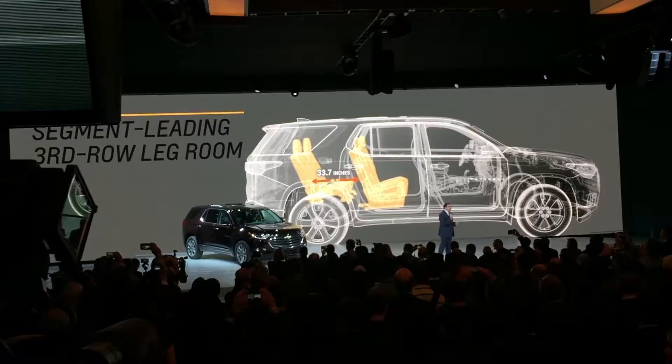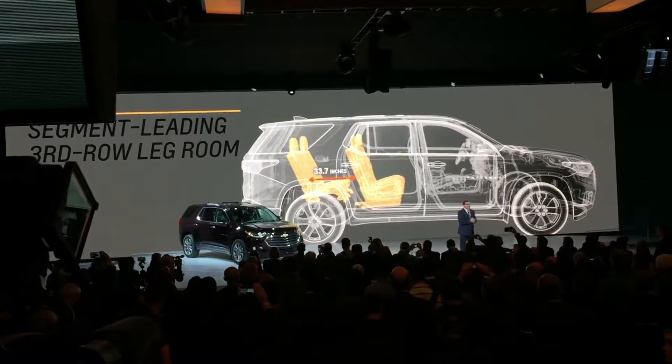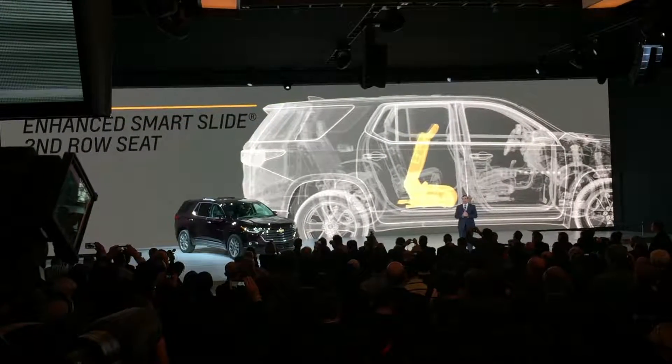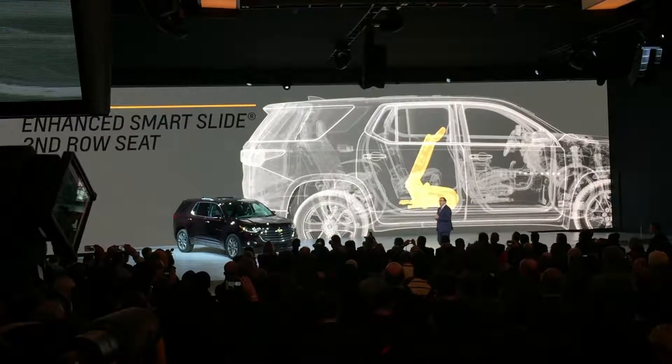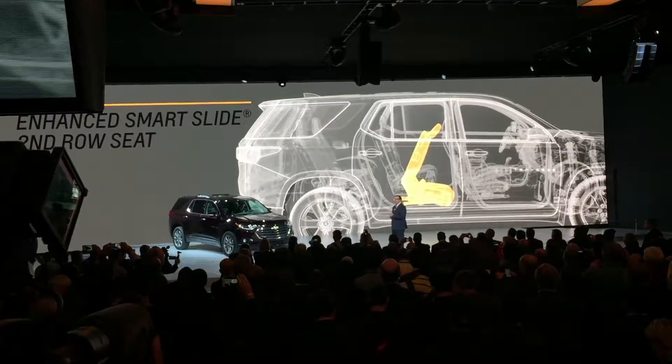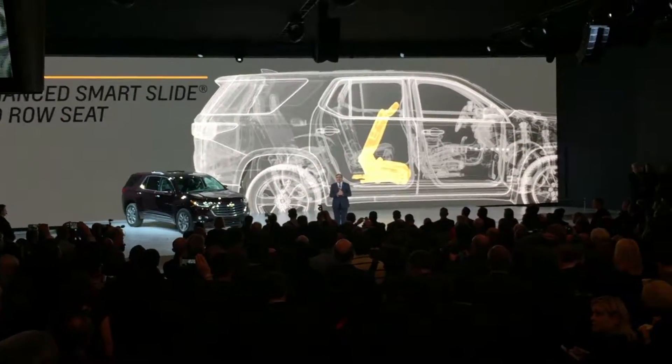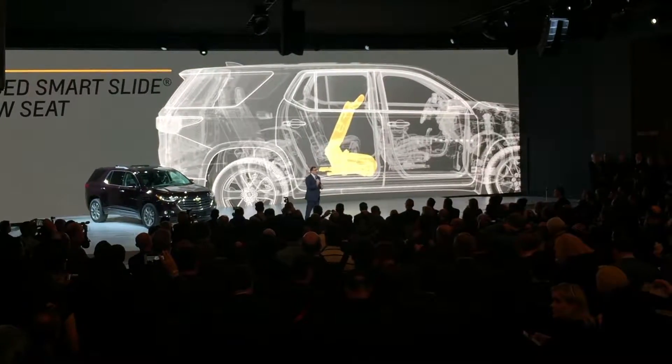Traverse delivers the best third-row legroom in the segment. Plus, it's easy to access the third row thanks to our enhanced Smart Slide second-row seat. It moves forward in one easy motion, even with a child seat secured in place.